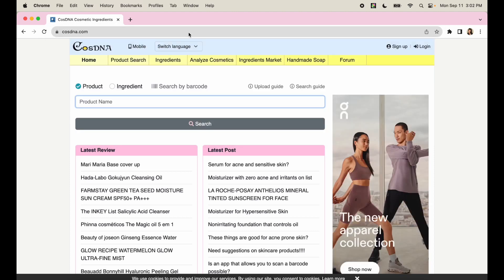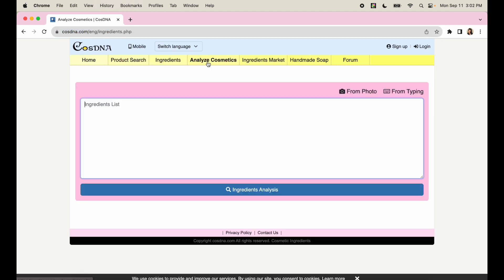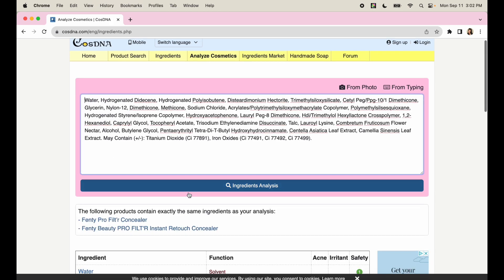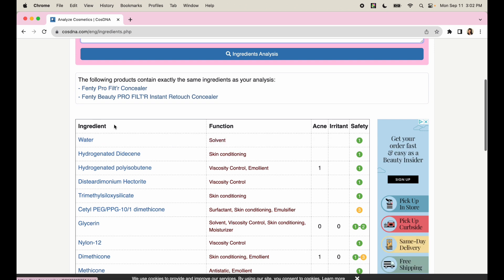The website is cosdna.com. You're going to go to the fourth option on the top navigation bar — 'Analyze Cosmetics.' From there you can type the ingredient list or click 'from photo' to upload a photo of the ingredient list. I'm going to copy and paste from Sephora, click 'Ingredients Analysis,' and it will identify the product. As you can see, this is the Fenty Pro Filter Concealer, and it brings up a full ingredient analysis.